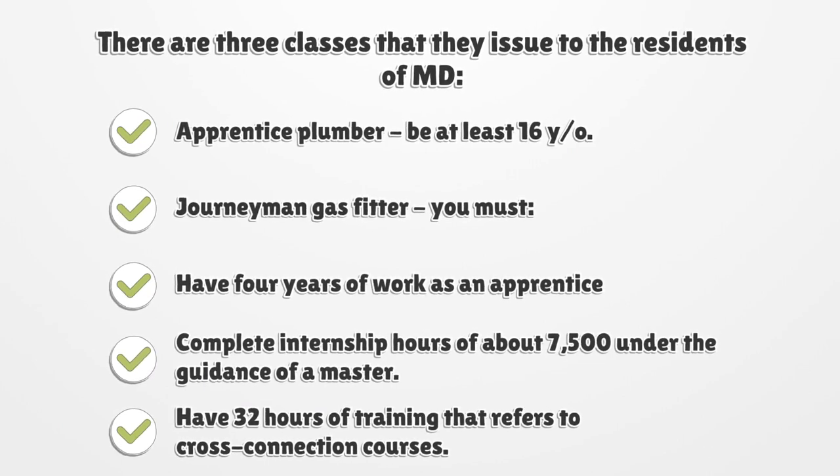Journeyman Gas Fitter: you must have four years of work as an apprentice, complete internship hours of about 7,500 under the guidance of a master, and have 32 hours of training that refers to cross-connection courses.